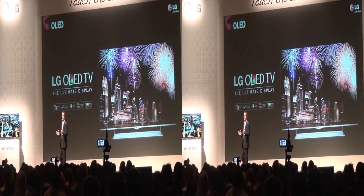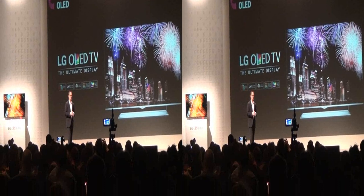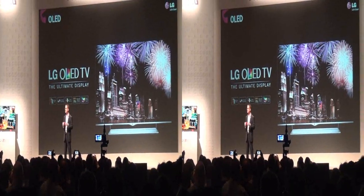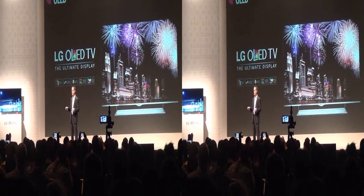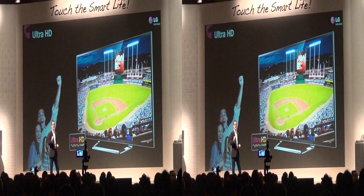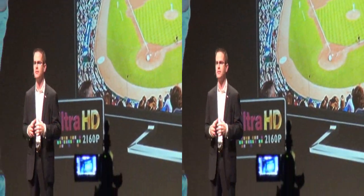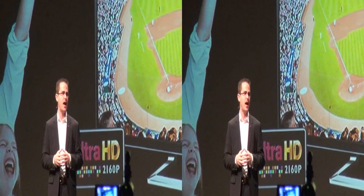In 2013, consumers will now have three screen sizes to choose from. A 65-inch and a 55-inch join the award-winning 84-inch model that's available now. Our Ultra HD TVs feature game-changing technology that boosts the resolution from standard 1080p to four times that amount in pixels.